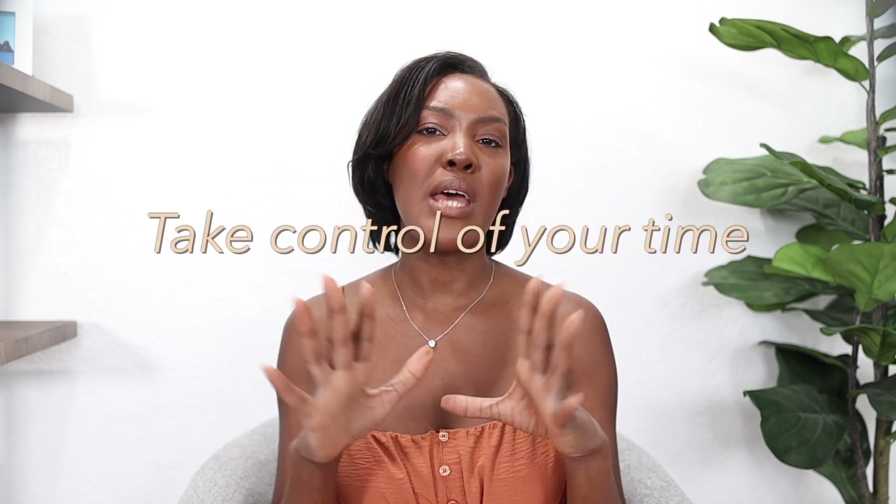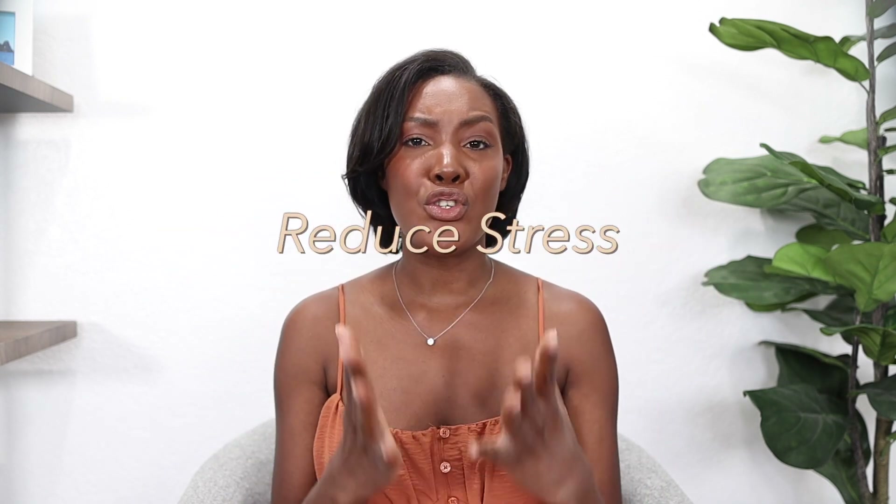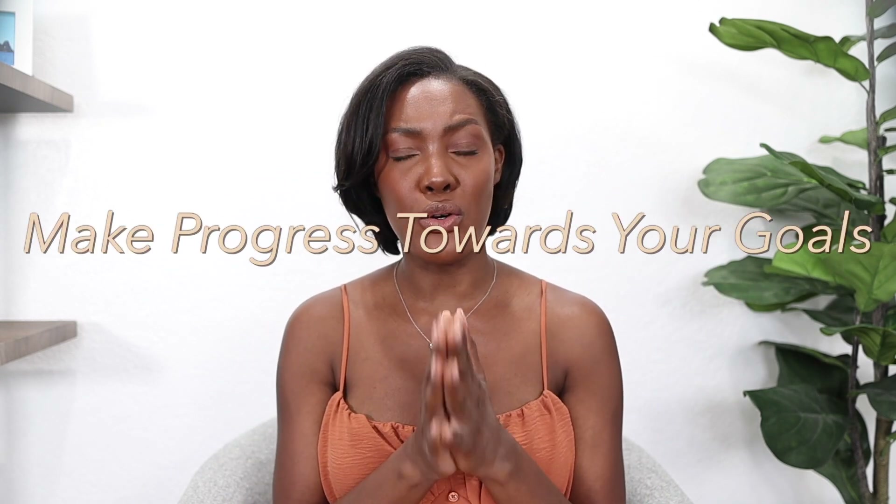Trust me, I get it. I know that feeling of overwhelm and that scatterbrain all too well. But what if I told you there's a way to streamline everything? A method that can help you take control of your time, reduce stress, and actually make progress towards your goals.